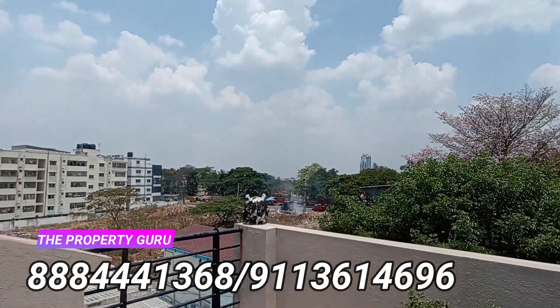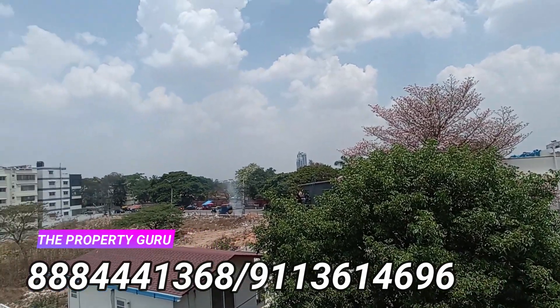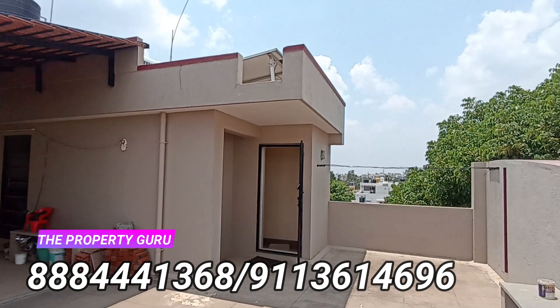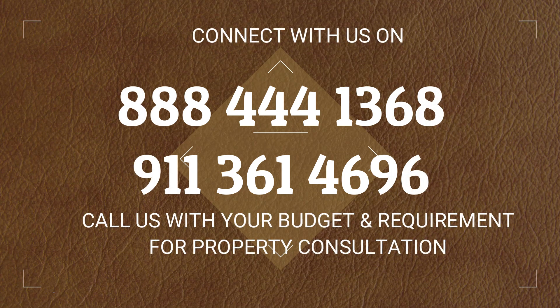So let us know how you feel about this property. You can know more details by calling us on the given number — do schedule a visit if you like this property. The Property Guru provides excellent real estate services in Bengaluru. You can connect with us for any purchase or sale of your property. Do like this video, share it among your friends and family, and do not forget to subscribe to our channel for more videos like this. Thank you, have a good day.